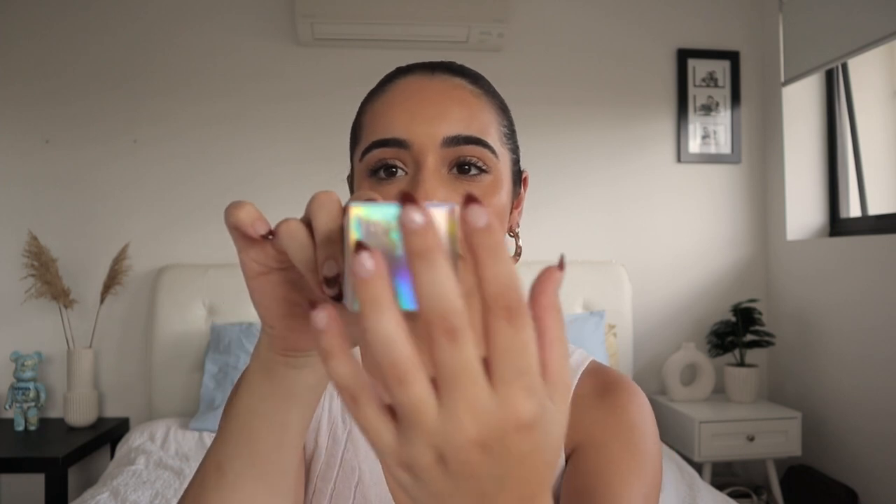Vitamin C is really good for brightening the skin and giving it a clearer, healthier complexion. I'm very excited to try this one and I'll let you guys know what I think. The packaging is just amazing — it's got really nice holographic packaging and each box has a different color, so it's definitely aesthetic and I love that.